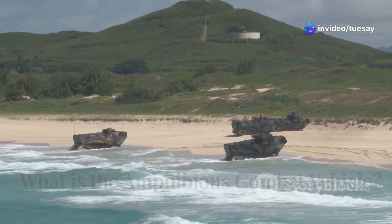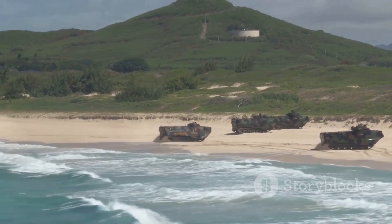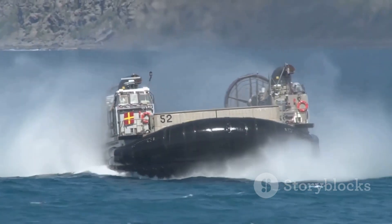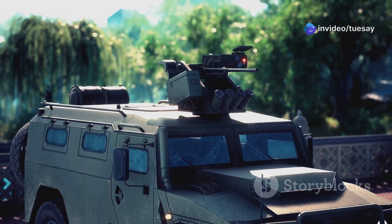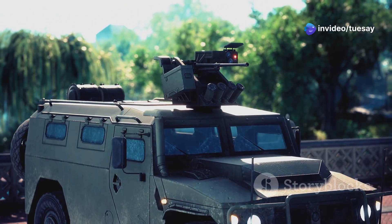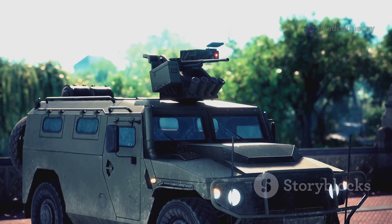The ACV, or amphibious combat vehicle, is a modern armoured transport used by the US Marine Corps. It's meant to replace older vehicles and transport troops from ships to shore. But in 2025, vehicles like the ACV are no longer just troop carriers — they're turning into fully networked war platforms.